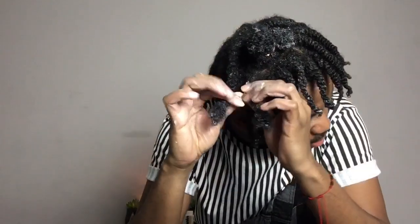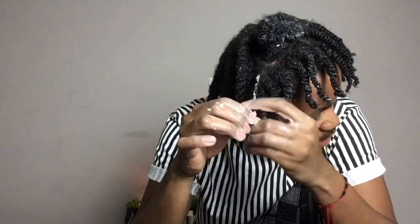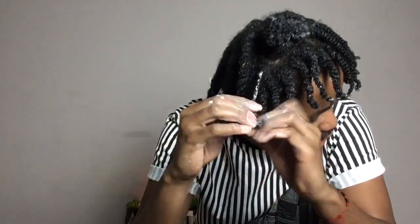My hair doesn't have any neat parts or anything — I'm just parting with my finger and going along with whatever direction I'm twisting it in. I'm literally just parting with my finger, twisting it up. It doesn't have to be perfect, for me anyways. The only parts that were kind of straight were when I sectioned it off into three or four sections on each side.